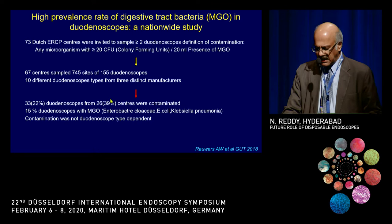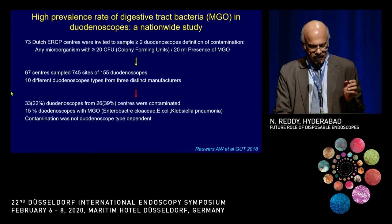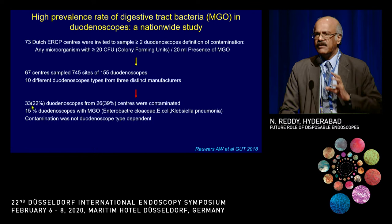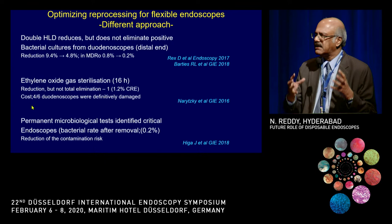A Dutch study published in GUT looked at all Dutch ERCP centers. 67 of them sampled their duodenoscopes after reprocessing, and contamination was found in almost 22% of them, indicating that even standard reprocessing can still result in contamination. The conclusion was that present reprocessing techniques may not be adequate and safe.